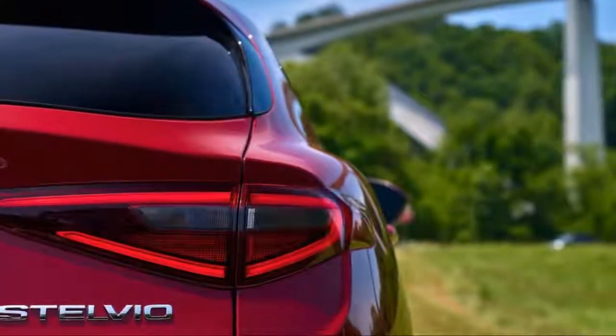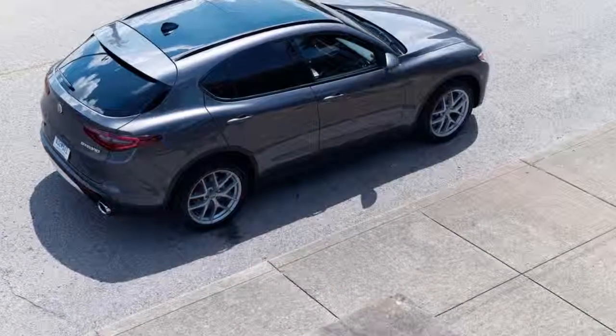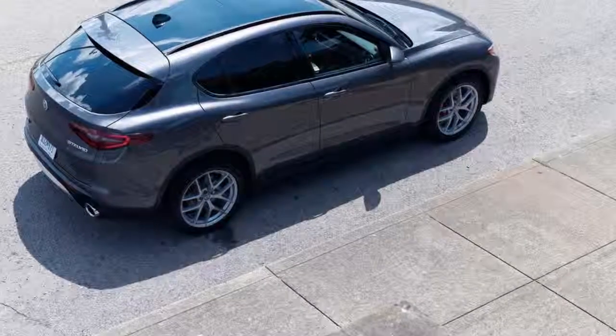Good luck affording any of those at the Stelvio's price point. Our as-tested price was $55,420, with a starting price of $44,990 — making the Stelvio even harder to beat on value.